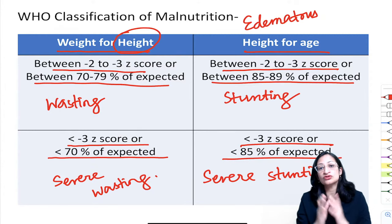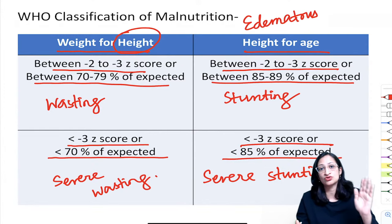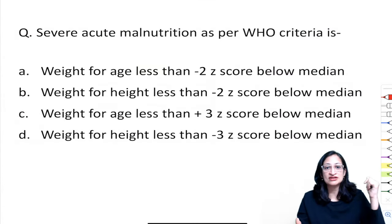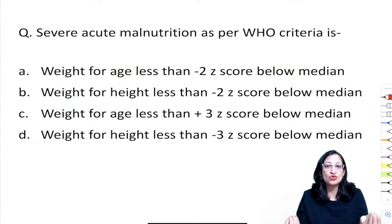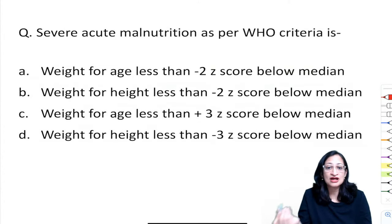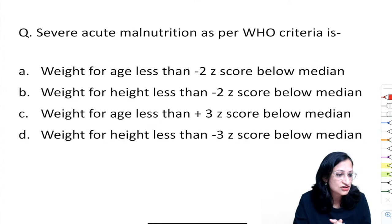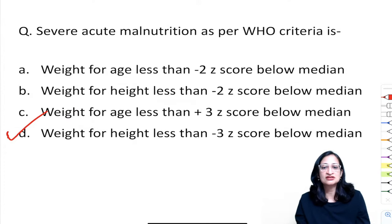Question on SAM: the correct answer is weight-for-height less than −3 Z score below the median. Remember it is weight-for-height, not weight-for-age.